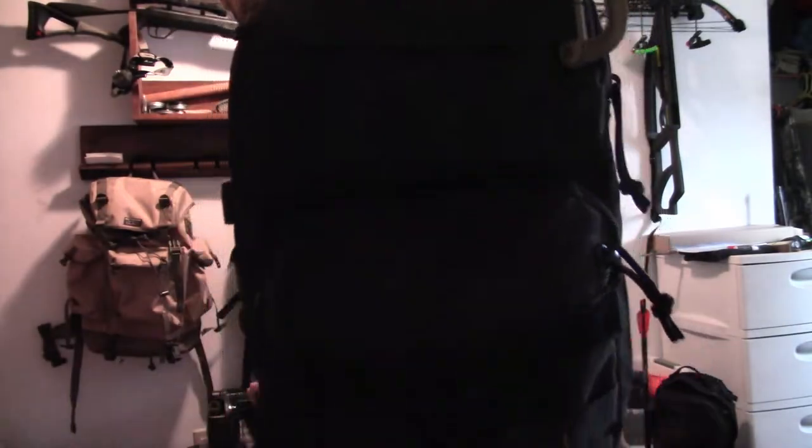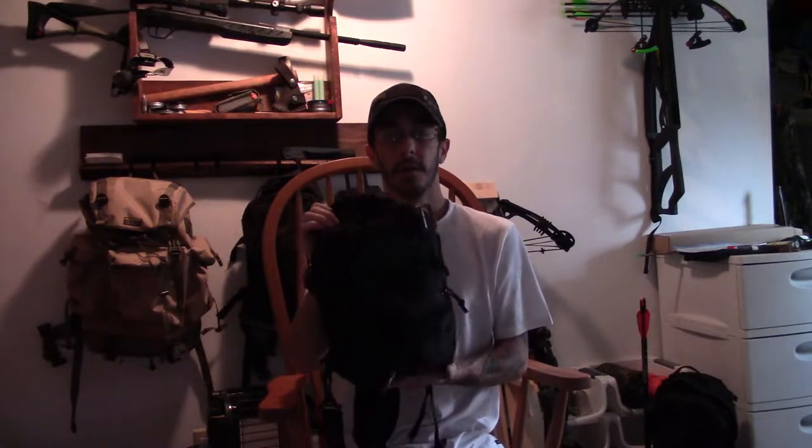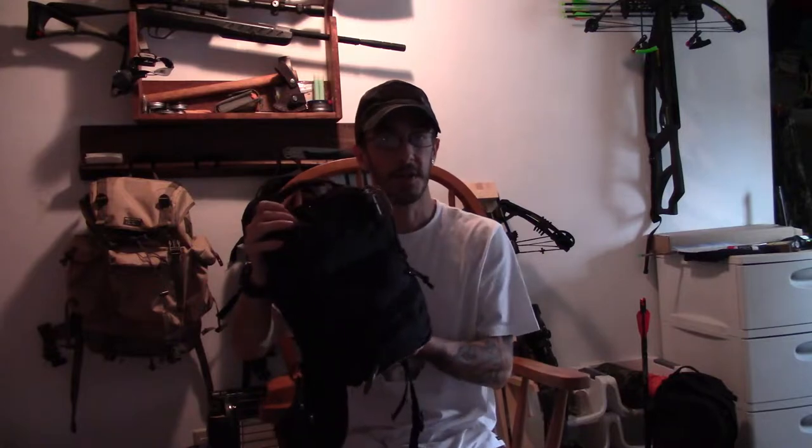It changes seasonally, but for now it's this bag — it's my Red Rock Rover sling pack. I'll link it in the description so you guys can go check out the stats. For the most part, from the beginning of spring to about the middle of fall, this is what my EDC is or fits into. So how can we call it a gear dump if we don't dump all the things?